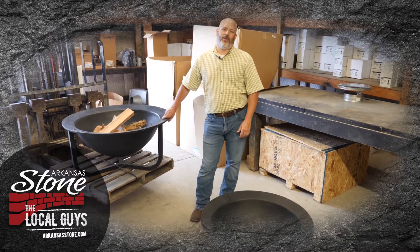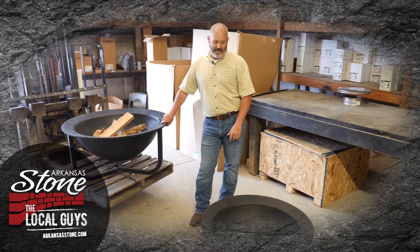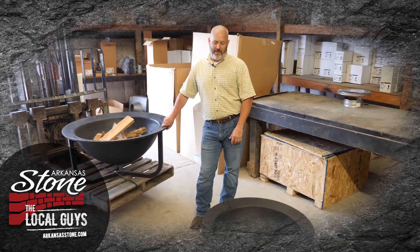Hi, I'm Chad Cullett with Arkansas Stone Company in West Monroe. I want to take a second to tell you about a fire pit that we sell — it's the Golden's Fire Pits.